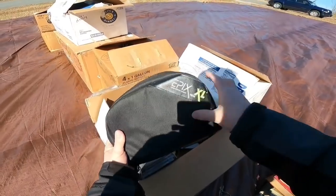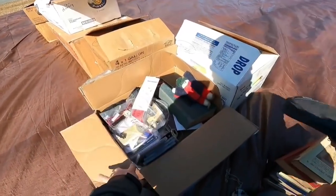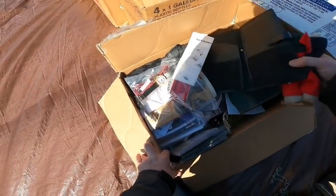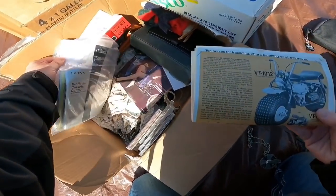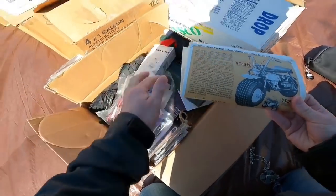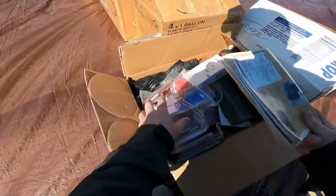Got a TENS unit right here. It looks like it's complete and doesn't look like it's in bad shape. Those usually go for around 30 bucks. Don't know exactly what some of this stuff is, but it's worth looking into some of it for sure.